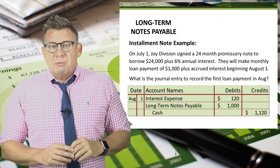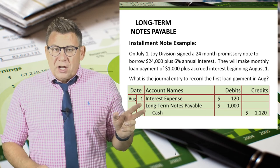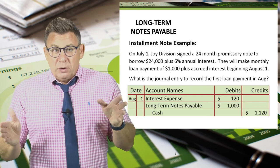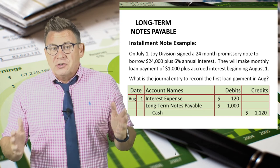Using the information from the amortization table for the August 1 payment, we debit interest expense for $120, debit long-term notes payable for $1,000 — this is how we reduce the liability — and we credit cash for $1,120.